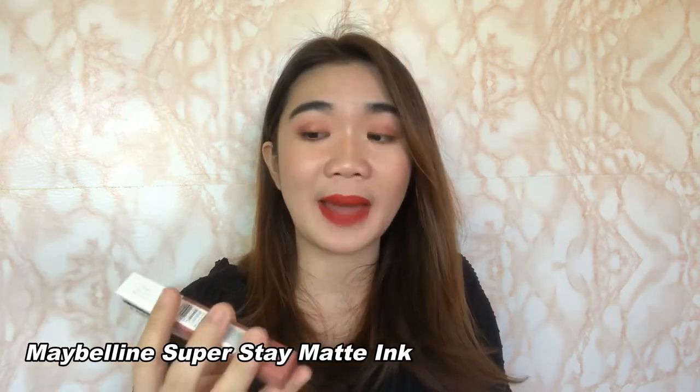The next lipstick is the only liquid lipstick that made it into my list. To be honest, for 2018 I'm kind of over liquid lipsticks. Before, I used to collect them — from ColourPop, Deedle Makeover, LA Girl, and other brands. But now I kind of prefer bullet lipsticks more. The lipstick I'm talking about is the Maybelline Superstay Matte Ink.